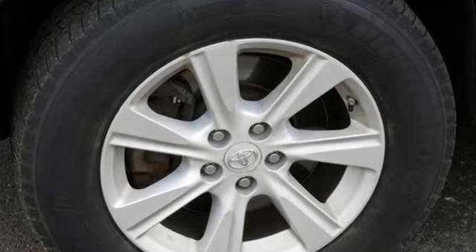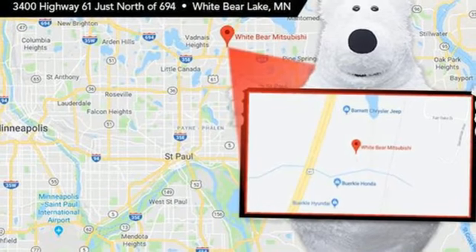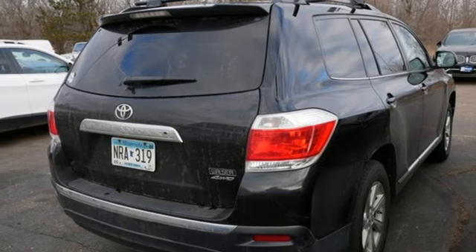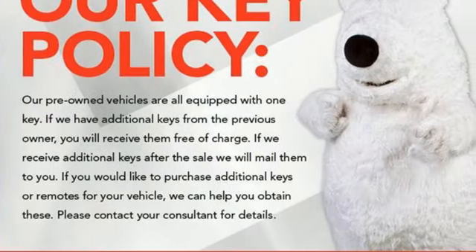V6 engine, front heated leather bucket seats, Bluetooth wireless audio streaming, auto-dimming rearview mirror, manual tilting steering column, power liftgate, external memory control, express open and close sliding and tilting sunroof, Bluetooth, and automatic transmission.